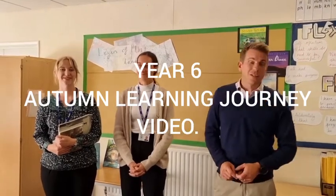Hello, welcome back to Year 6 and let me introduce myself. I'm Mr Griffiths, I'm year leader and I am Japan class. I'm Miss Mack and I'm China class teacher, and I'm Miss Shilton and I'm Russia class teacher.